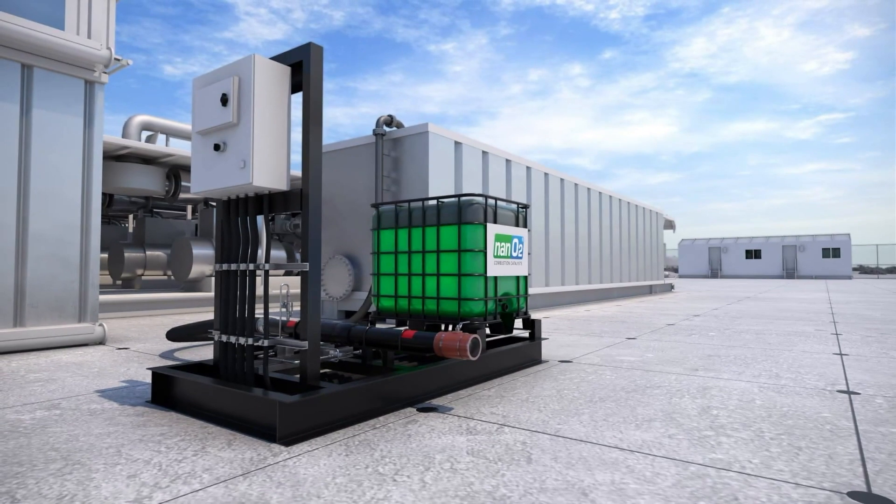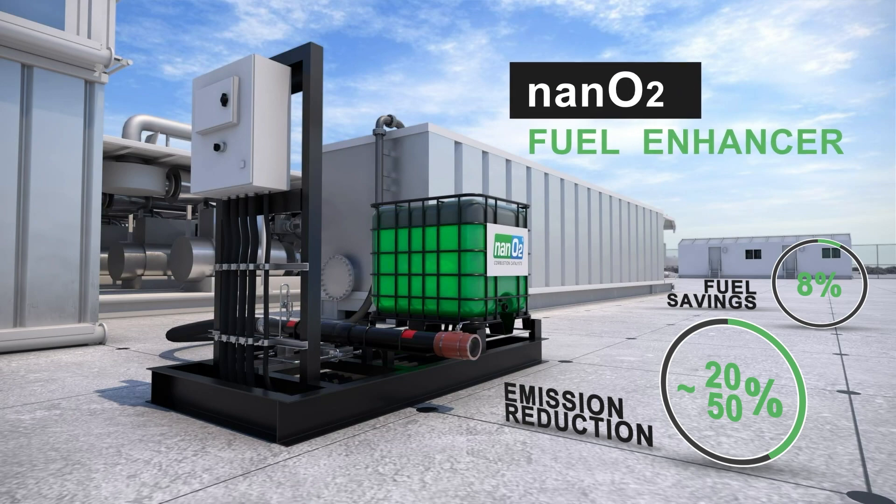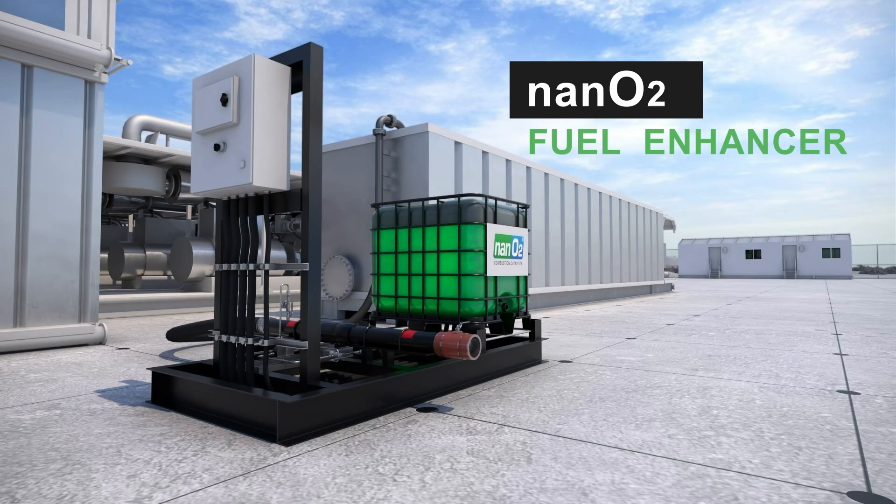With the potential to deliver as much as 8% in fuel savings and a 20 to 50% reduction in emissions, Nano 2 provides significant value without the need for costly engine modifications.